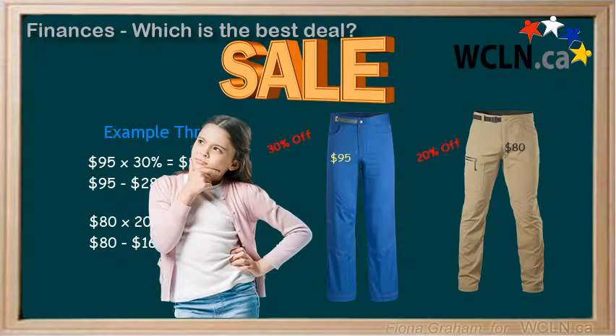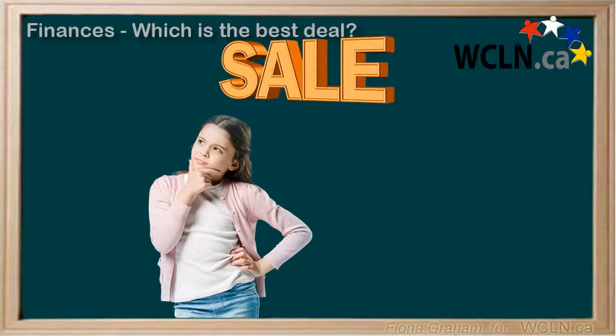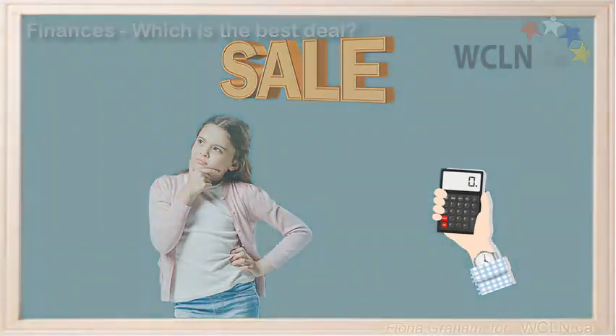As you can see, the 20% off pair of pants are cheaper. So how do you know which sale items are the best deal? By actually doing some calculations — whether they are in your head, using some of the tricks you've learned here, or by actually calculating the answer on your phone or calculator.